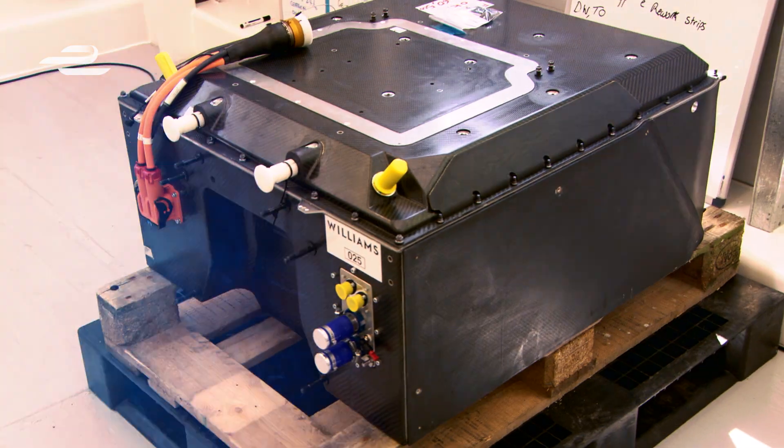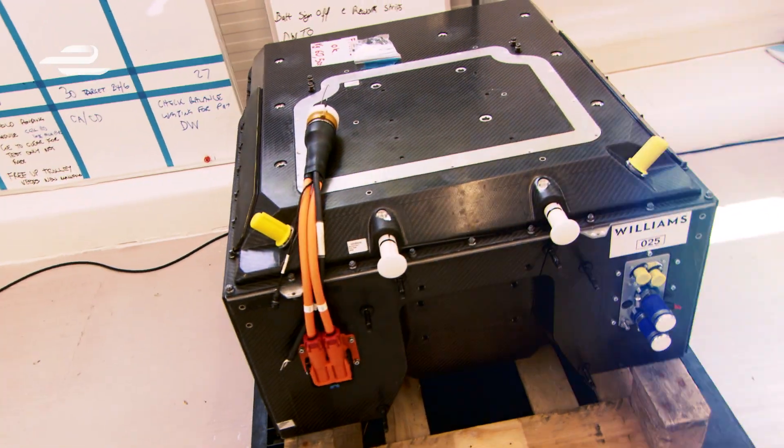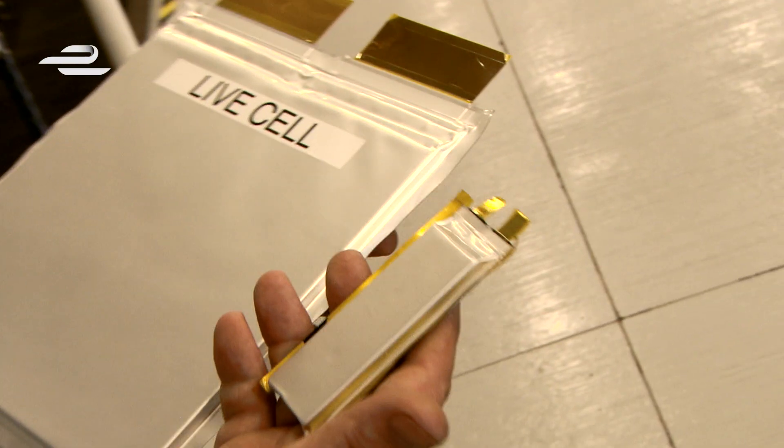The Formula E battery is equivalent to 10,000 AA batteries. The approximate battery dimensions are about 700 millimetres by 800 millimetres by 500 millimetres tall. They weigh approximately 320 to 325 kilograms. These are lithium-ion cells — we have a considerable number, over 150 in the batteries, and these cells are considerably larger than you would see in the back of your mobile phones and laptops.